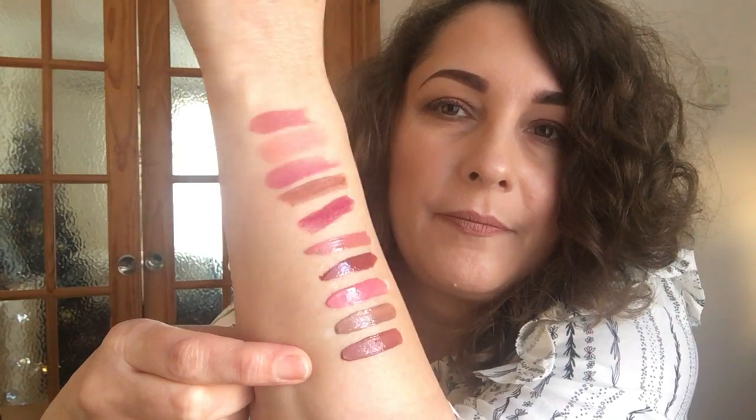The next Liquid Suede shade is 07, Sandstorm — more of a brown compared to the pinkier Tea and Cookies. The last one is 04, Soft-Spoken, which goes deeper still. These three Liquid Suede shades actually dry down matte.